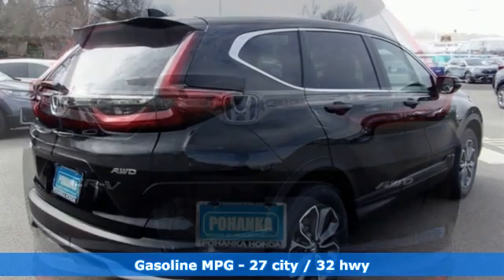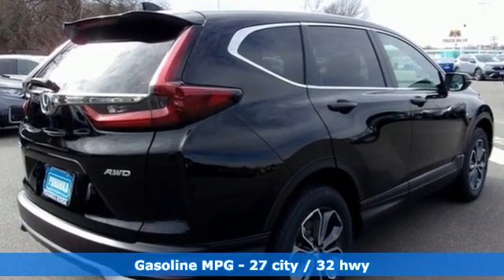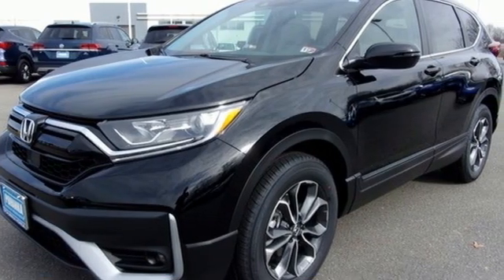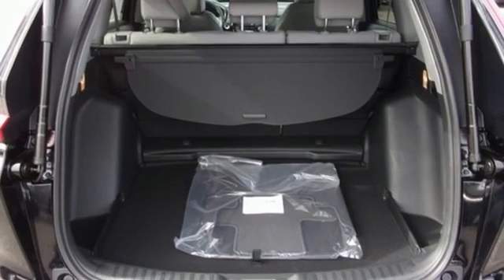Features include continuously variable automatic transmission, front heated leather bucket seats, streaming audio, auto-dimming rear-view mirror, and dual-zone climate control.